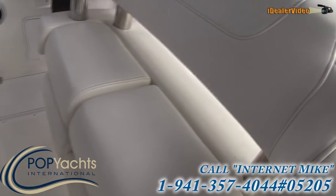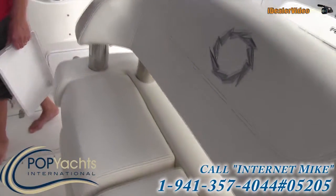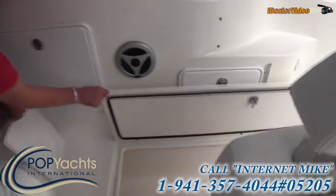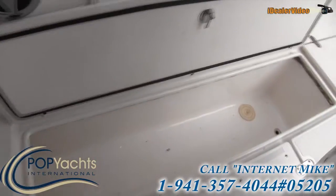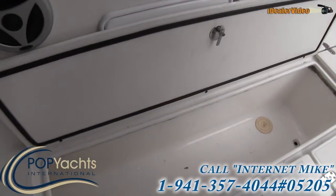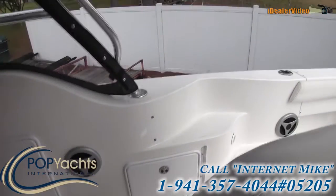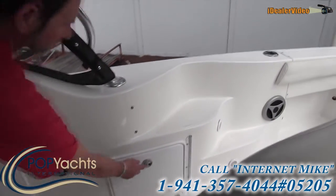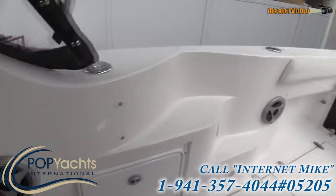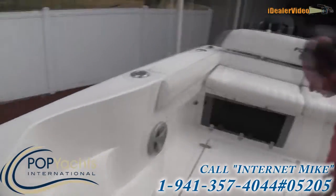It does have a Clarion stereo with Sirius satellite. Look at this vinyl — you only see that with boats that are kept inside. Coming over here, there's a nice big fish locker — huge, probably pushing more than 48 inches. Lots of storage all the way around, and there are speakers on both sides as well as a subwoofer on this boat.